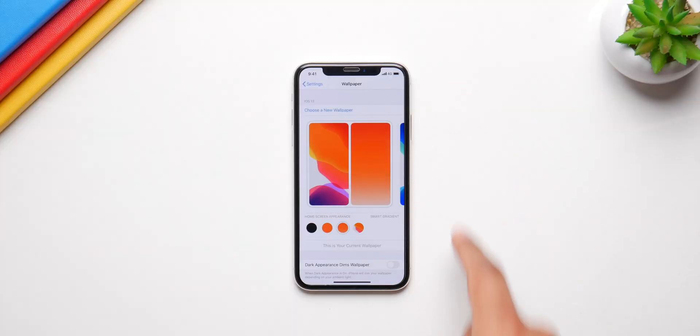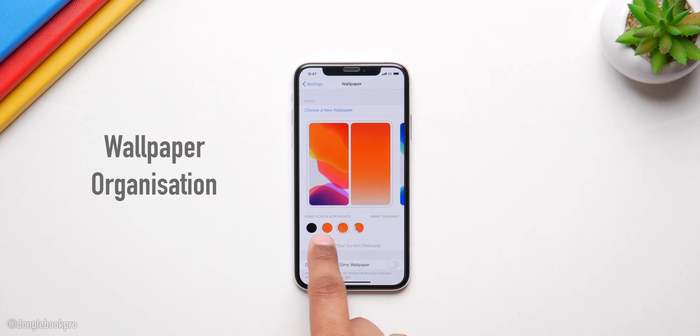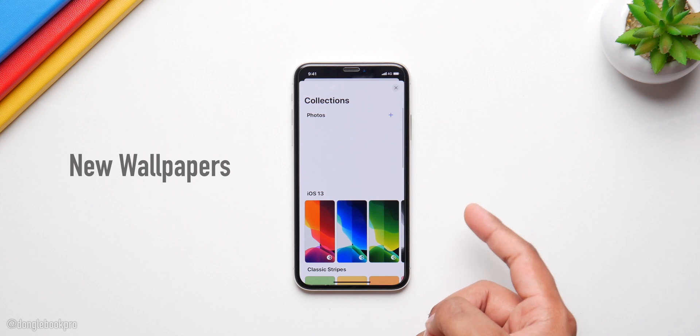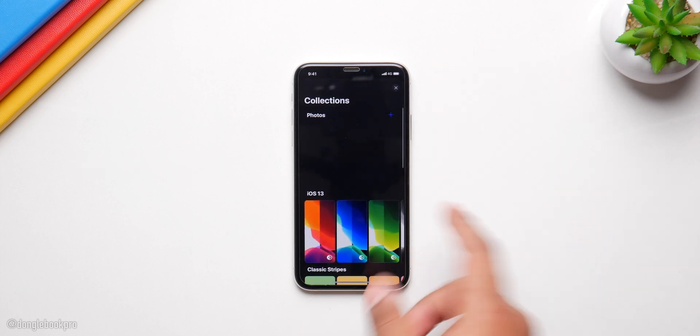Apple is also going to redesign the entire wallpaper section by allowing users to change a stock wallpaper into blur or gradient, which will be really cool. Just like any iOS update, there will be a lot of new wallpapers when iOS 14 arrives with the developer beta in June.